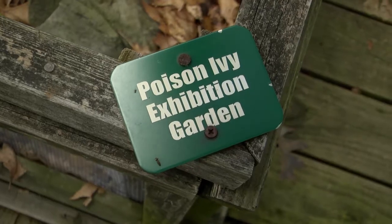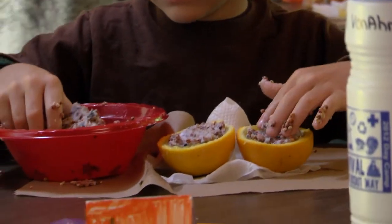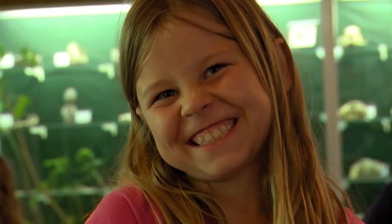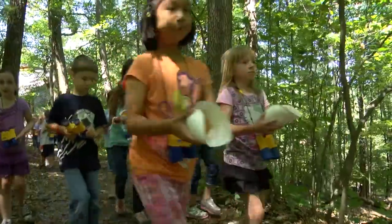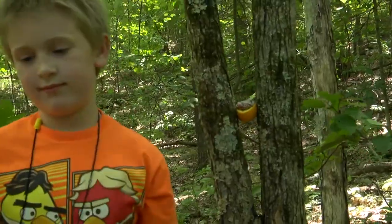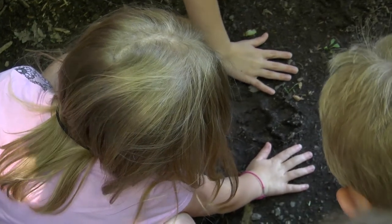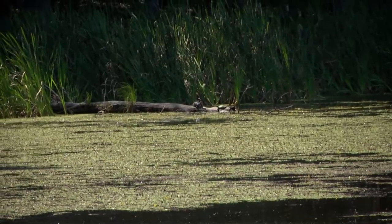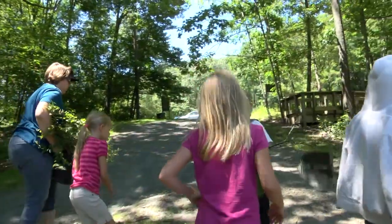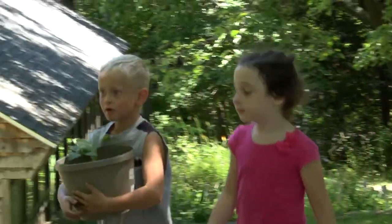Leaves of three, let it be! This is totally awesome! What do you guys think left the tracks? Coyote? A bear? It's a hawk! I got two of them in sight! Oh yeah, there's a turtle over there! We're going to try to make this better — we're going to plant the plants and plant the trees. Push down hard. There's our plants, guys!